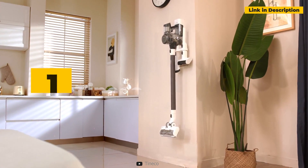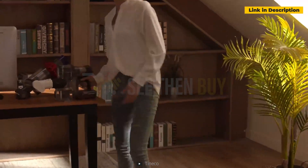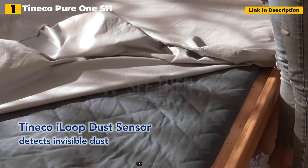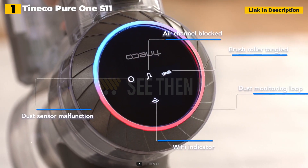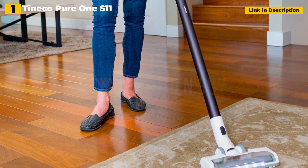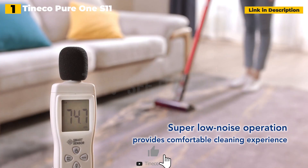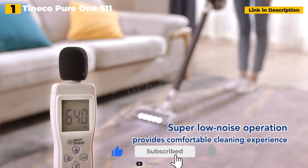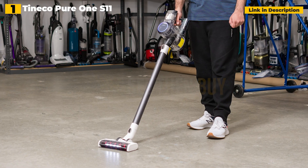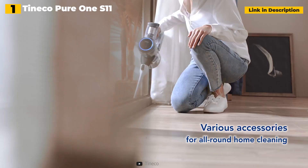1st place: Tinko Pure 1S11 Cordless Vacuum. The Tinko Pure 1S11 Cordless Vacuum is an excellent maintenance gift because it is a reasonably priced vacuum and, in our opinion, the best cordless vacuum on the market. During our testing, we discovered that this cordless vacuum could take up all of the trash we threw at it, including dirt, smashed cereal, cat litter, and human and pet hair on both hard surfaces and carpets. We particularly enjoy how it can be converted into a portable vacuum and how the suction power adjusts based on the filth it finds.